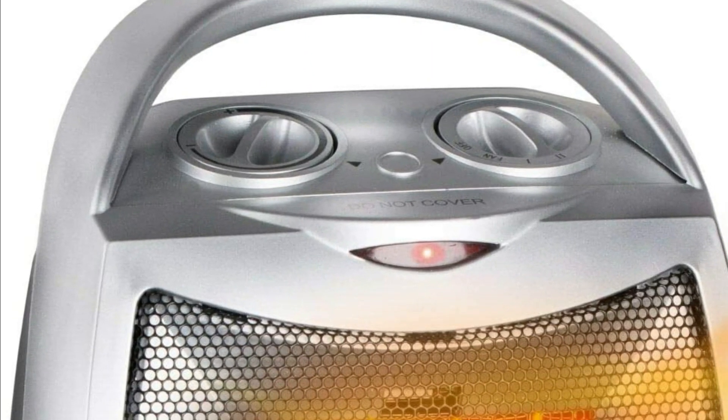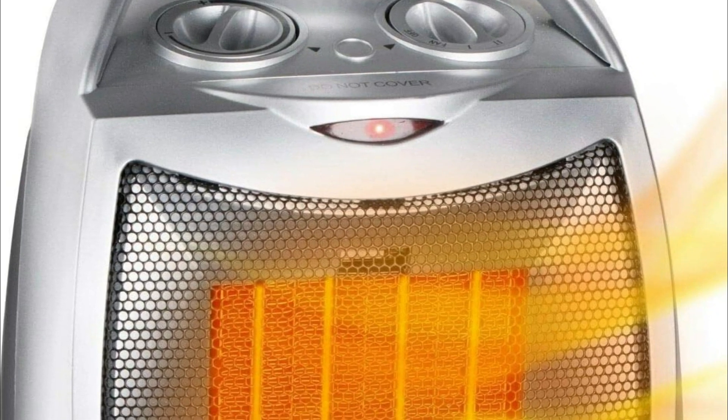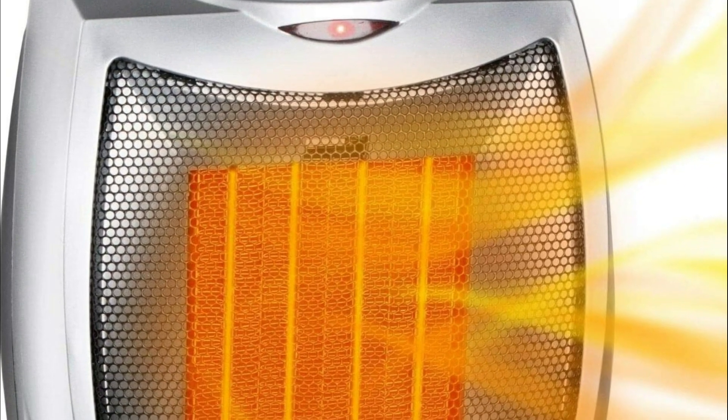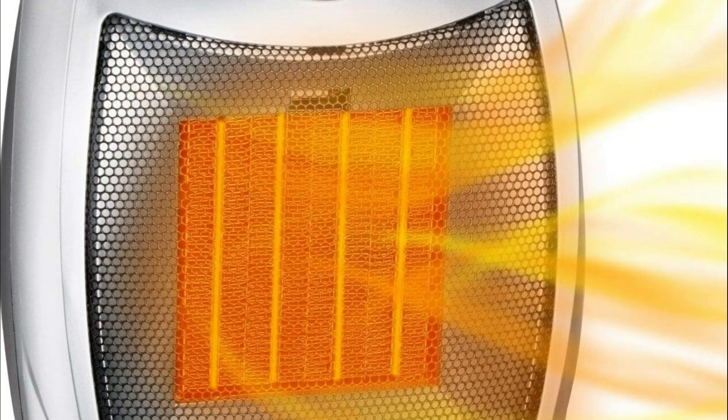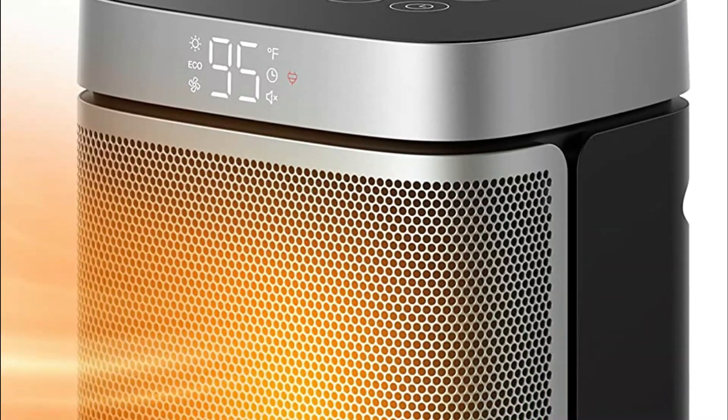Portable heaters are an essential household appliance, especially in regions that experience extreme cold weather. They provide supplemental heat, which can be helpful in keeping a room warm without having to turn on the central heating system, thus helping to save energy and reduce energy bills. Additionally, portable heaters can be moved from one room to another, making them very versatile.